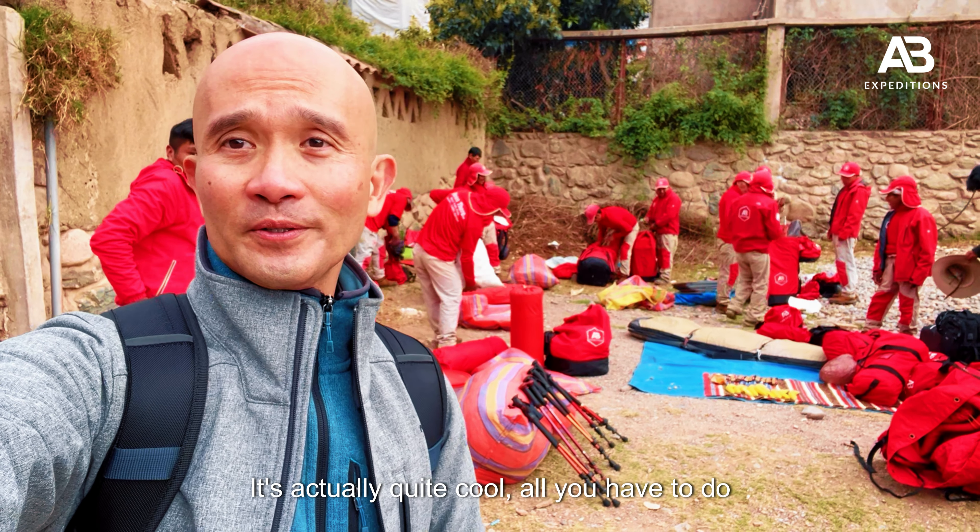Good morning guys! It's day three of our trek. We've made it through the hardest part yesterday — today is going to be an easier one. As you can see, the crew is just preparing their stuff for today and giving us some breakfast. This is our first stop: it was uphill, then flat, then downhill, and afterwards it'll all be downhill to the base camp. The hard day is over and it'll just get easier from here onwards.